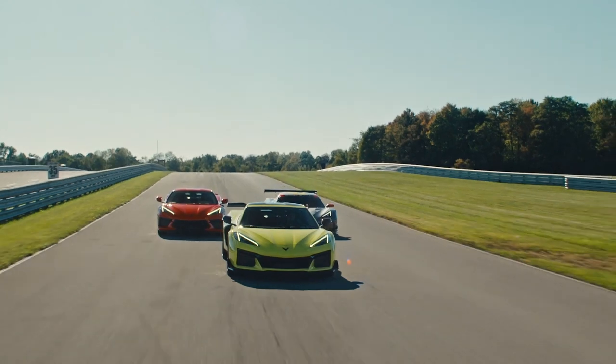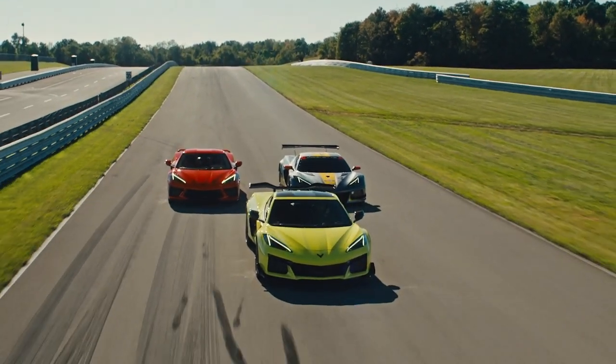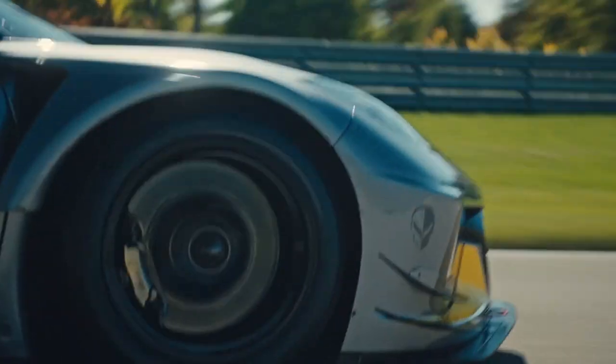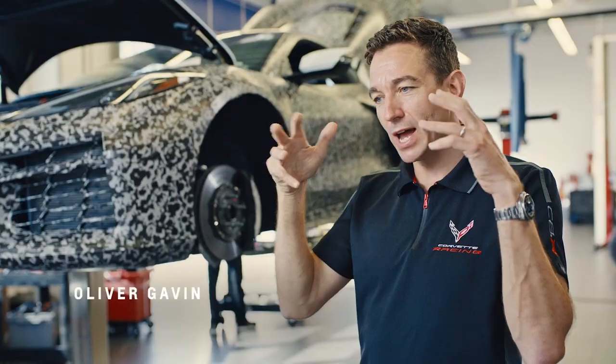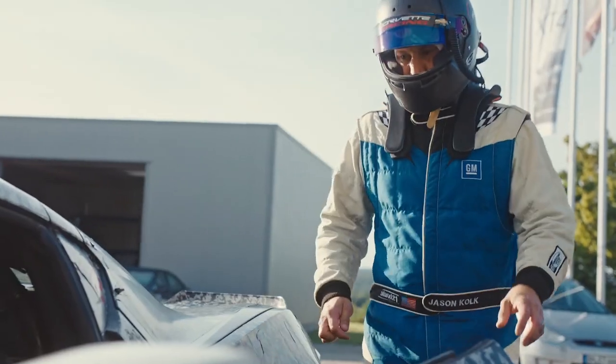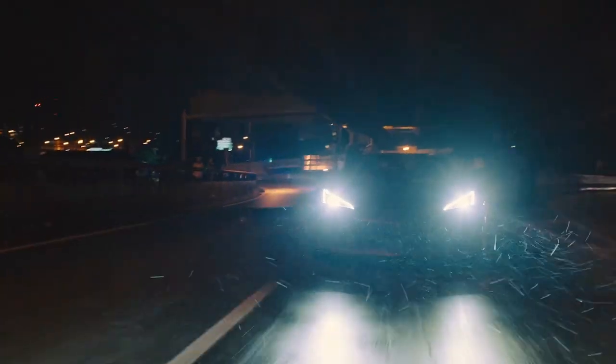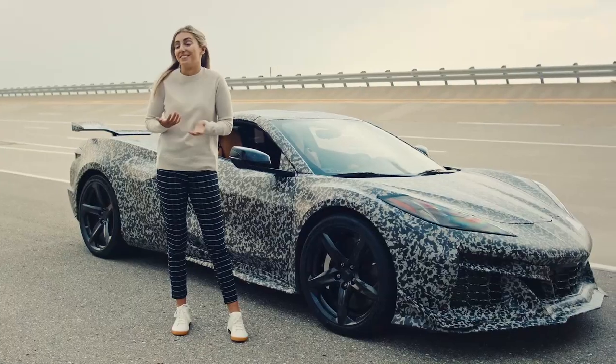In my quest for performance, a Z06 was the car — basically a race car for the street that will perform with the best of the best worldwide. It's the first time I experienced a Corvette on the road that actually rode and felt like a race car. That precision, to me, that was everything. This is the one that elevates the Corvette brand. Saying that it felt like a supercar doesn't do it justice. This thing rips.